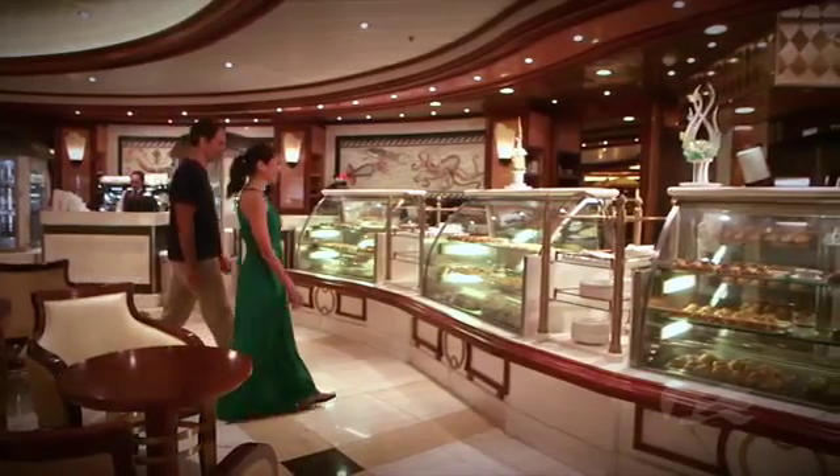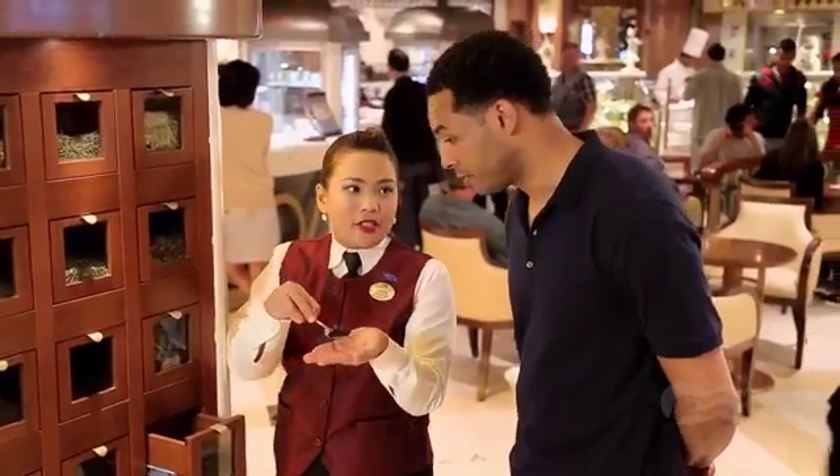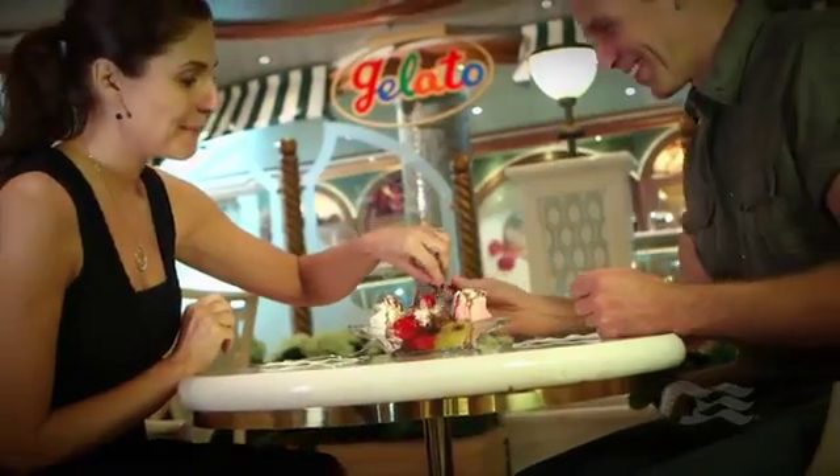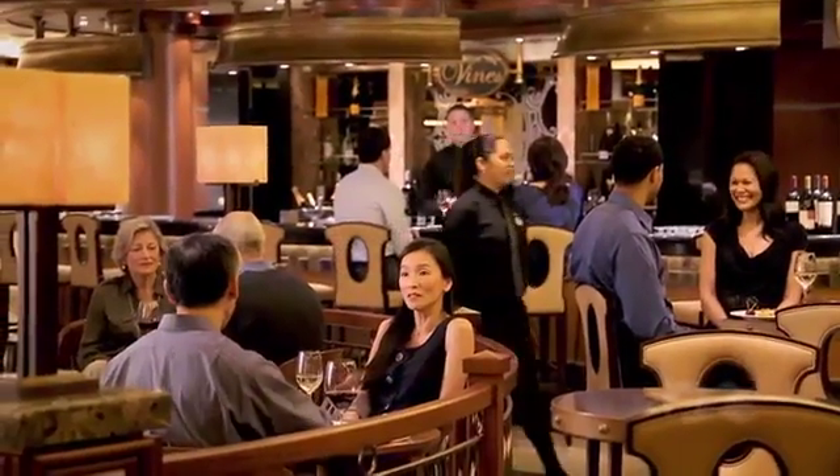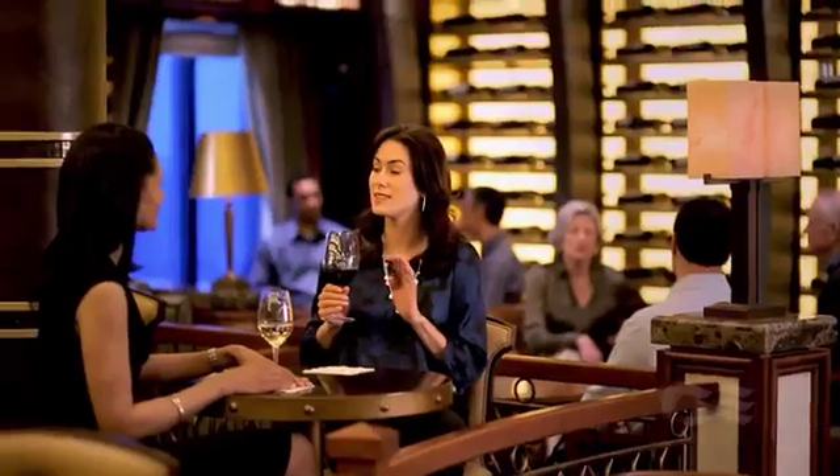Grab a crispy panini, latte, or loose-leaf tea blends at the International Cafe. Enjoy a cool and creamy treat at Gelato. Sample our extended wine selection for a pre-dinner drink at Vines.